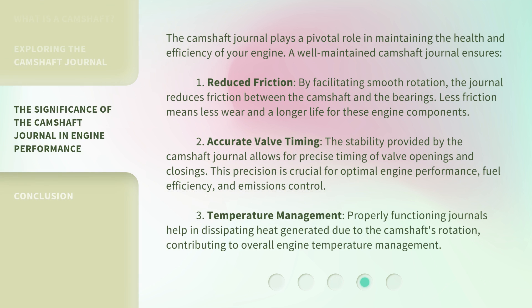The camshaft journal plays a pivotal role in maintaining the health and efficiency of your engine. A well-maintained camshaft journal ensures: 1. Reduced friction — by facilitating smooth rotation, the journal reduces friction between the camshaft and the bearings. Less friction means less wear and a longer life for these engine components.